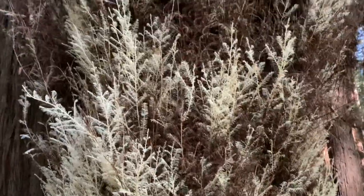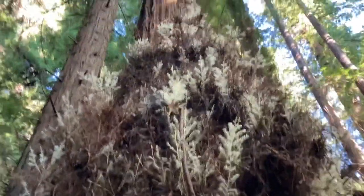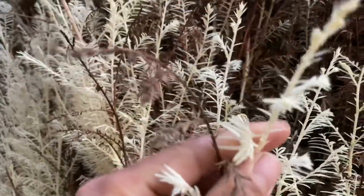Look at that — an albino redwood. Just a handful of these out here on the west coast. They're not actually the entire tree, but suckers that grow off of the main parent tree. No chlorophyll, completely white.